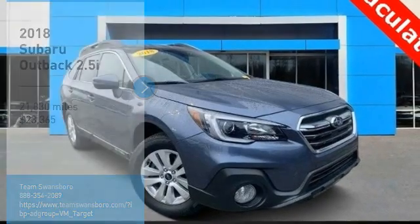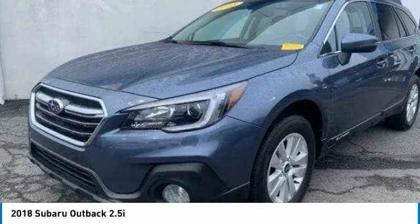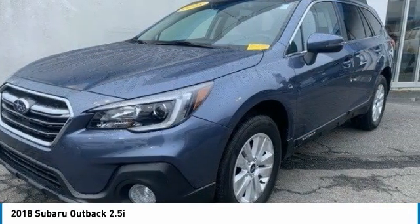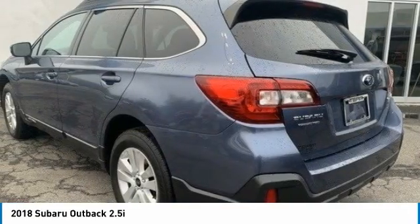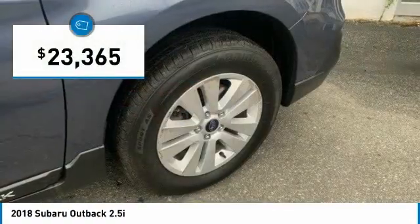You are going to love the 2018 Outback. Take the go-anywhere capability of all-wheel drive and plenty of room for cargo and companions, and you've got the Subaru Outback. Let the adventure begin, and it is priced below $25,000.